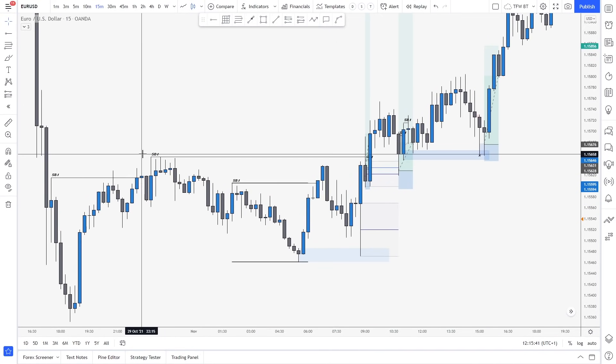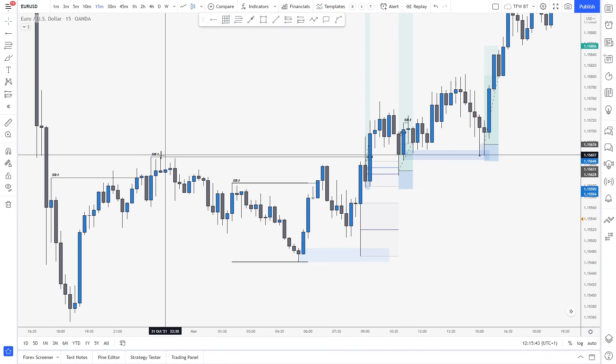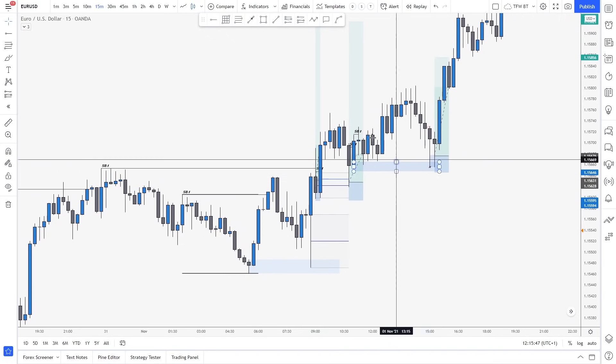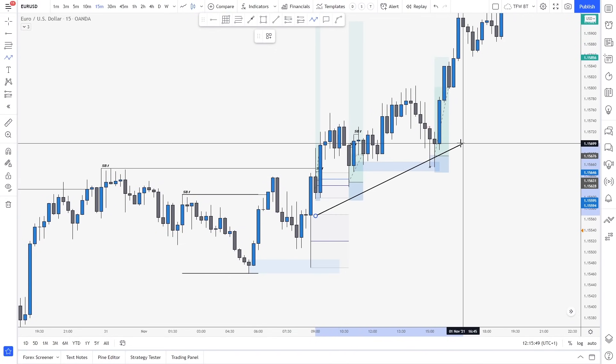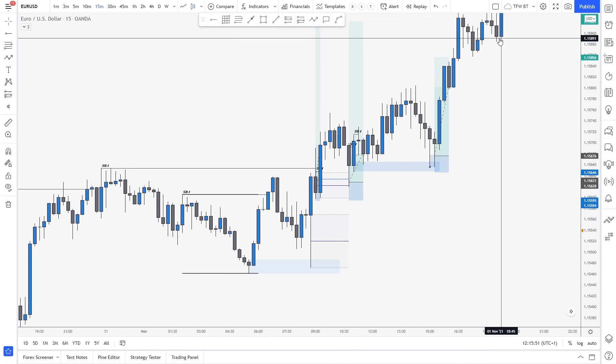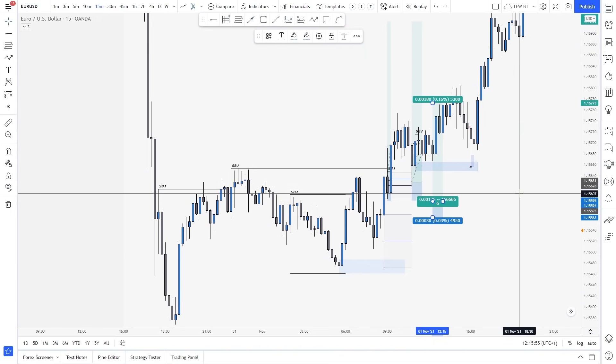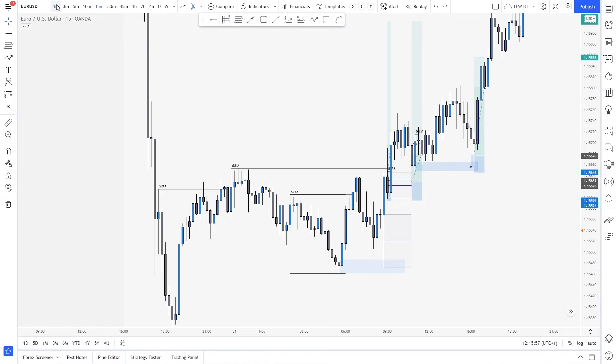Then what we have is a 15-minute break of structure right there, which broke structure into the highs. And then what we have is simply following the bullish momentum. We know the market is retracing towards that level — we created a lower low and had a shift. So our only focus was going long.